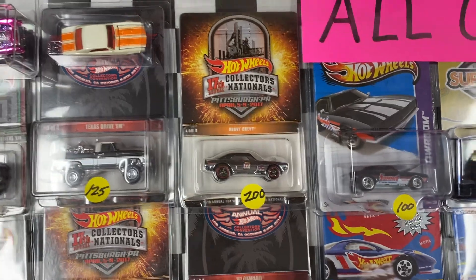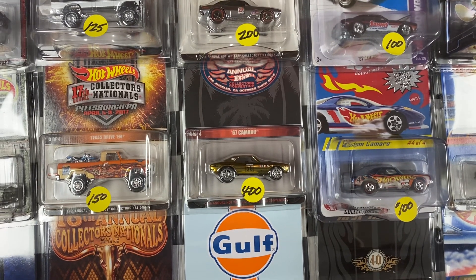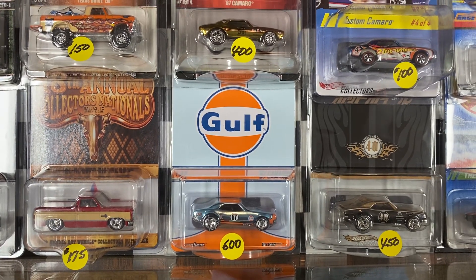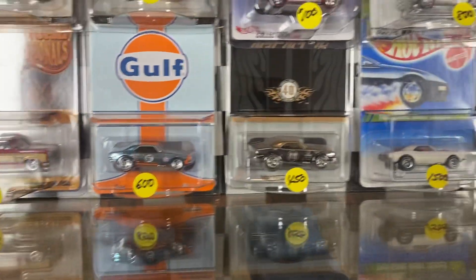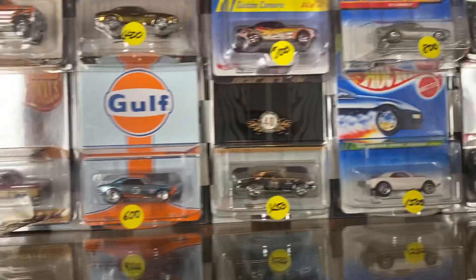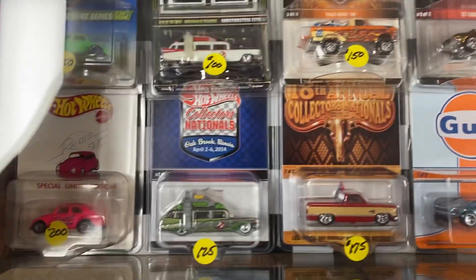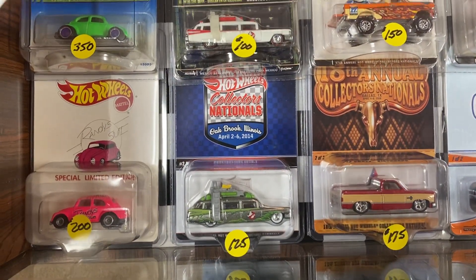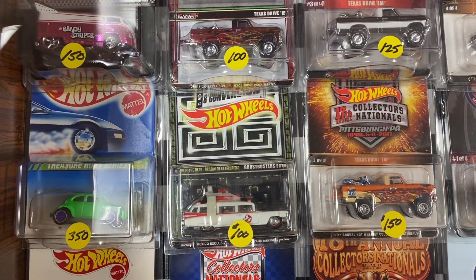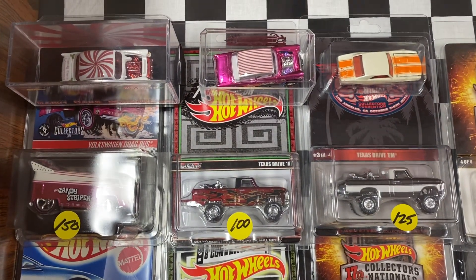The truck's got some bikes in the back — that's pretty cool. How about the Camaro down there? $1,500. The reason these are priced the way they are is because of how rare they are.